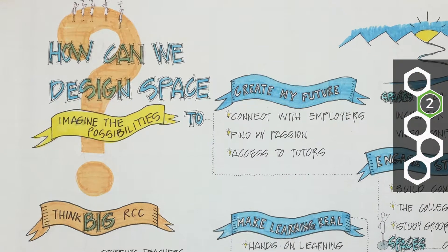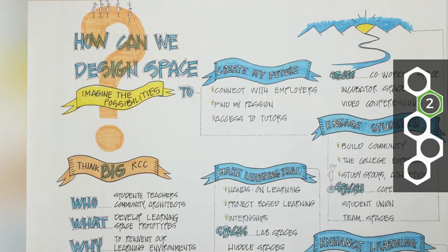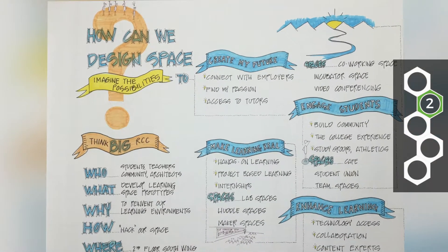Defining the solution is where, once we've developed this deeper understanding, we are recording the aspirations and objectives of what the successful solution will include. The form follows function, so we really want to understand what those functions are.